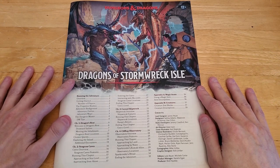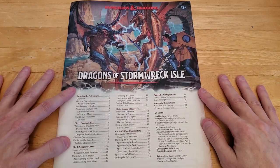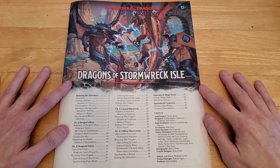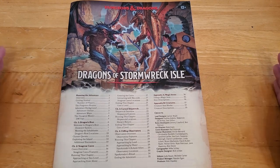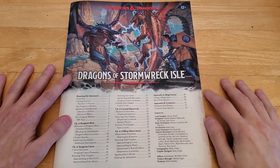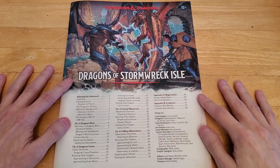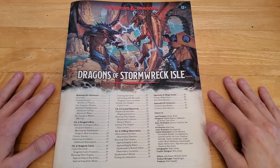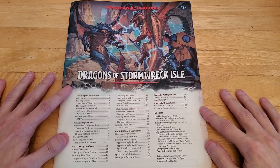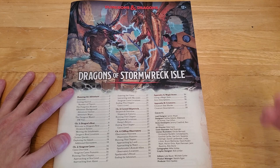It goes without saying that this is going to completely spoil the entire story. So if you're planning on participating in this game as a player, please turn off this video. But if you don't think you're ever going to play this game and you're just kind of curious what the story is, you might enjoy this. And if you're in a part of the world where you can't get this yet and you're looking forward to running this for your players, this will give you a sneak peek at what to expect.